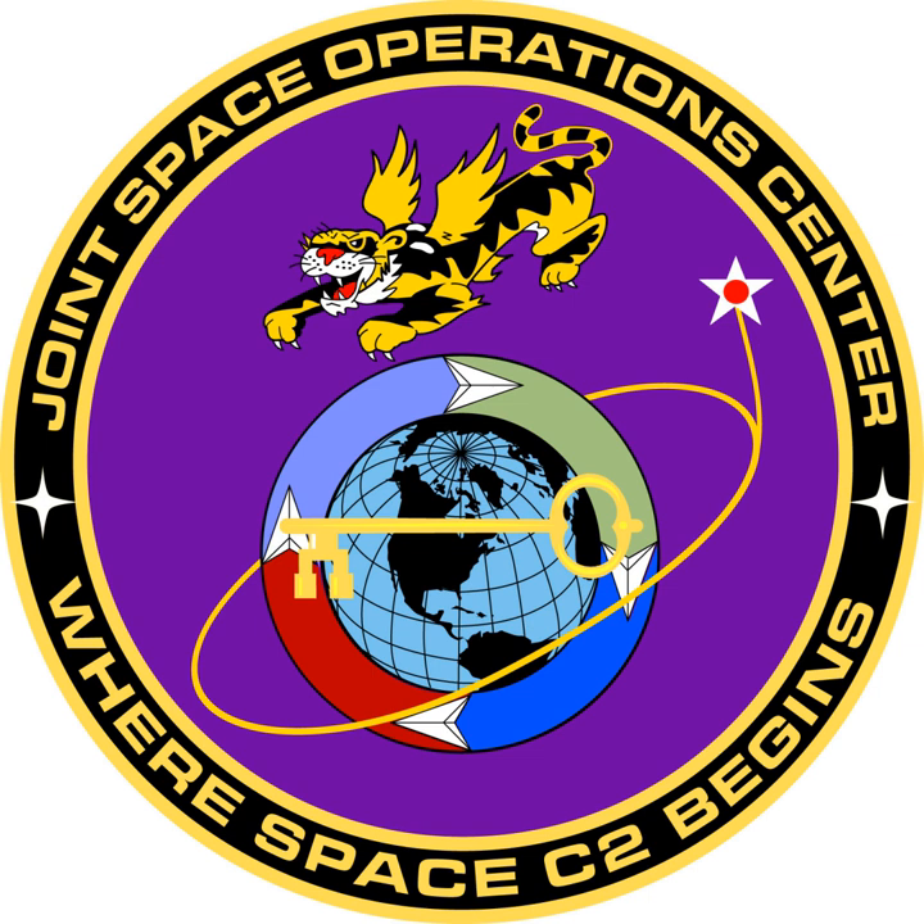In April 1996, 37 members were assigned to the 614th Space Operations Flight and were initially housed in two temporary facilities.